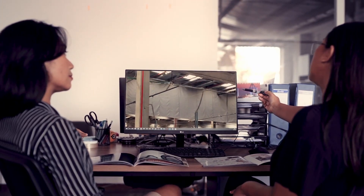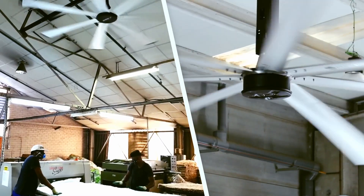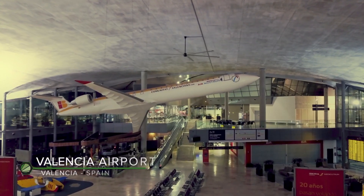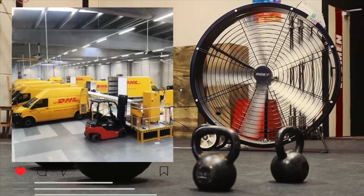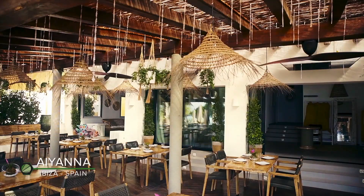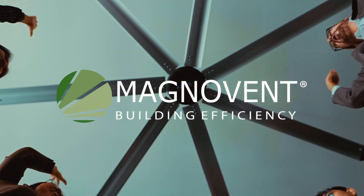At industrial levels, we are experts. Magnolent offers different solutions using HVLS fans, ceramic isolation paint and air renewals. We continue to innovate in effective solutions and install turnkey projects for our customers — domestic, commercial or industrial — all across different countries and continents, bringing you a better, sustainable and efficient solution. Magnolent. Building Efficiency.